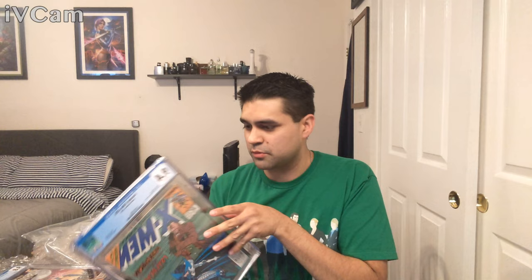This one is the first appearance of the new costume and kind of the new Psylocke. Kwannon is the new Psylocke — she's kind of taking over for Betsy, and it gets messy. This is the only one that didn't get a 9.8. The grader's notes said there was a light bend on the back. With a press, this could easily get a 9.8, so I'll probably resubmit that later. There's a guy locally who presses comics that I can get that done quickly.